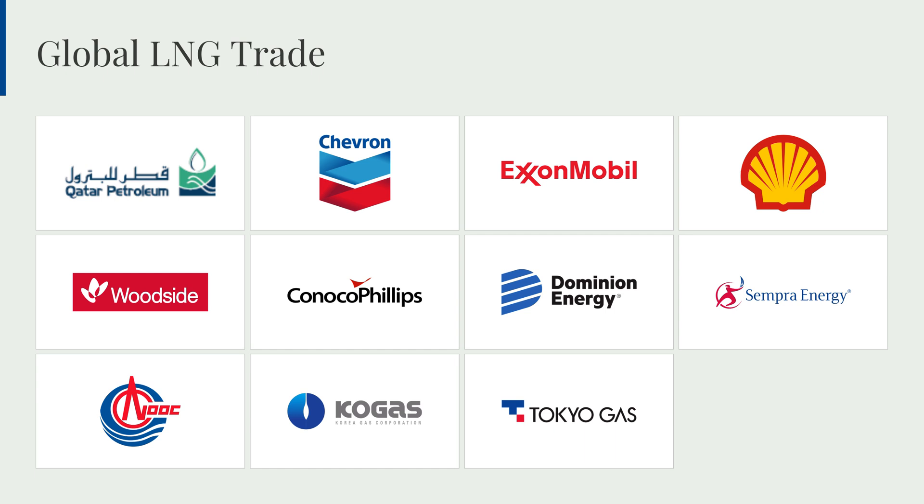The gas processing and liquefaction stages are crucial in unlocking the full potential of natural gas resources, enabling safe and efficient transportation and storage. This supports the global distribution of this clean-burning fuel to power generation facilities, industrial operations, and residential heating systems worldwide. Next, let's explore the global scale and growth of the LNG trade and the driving factors behind this expanding market.